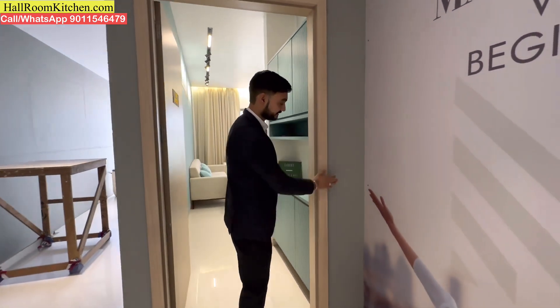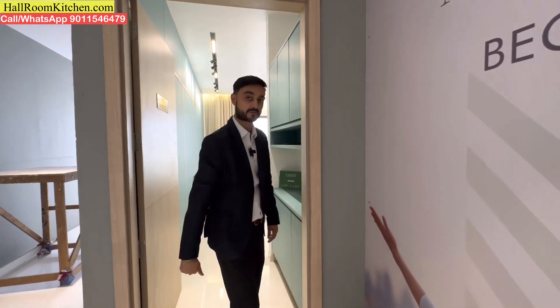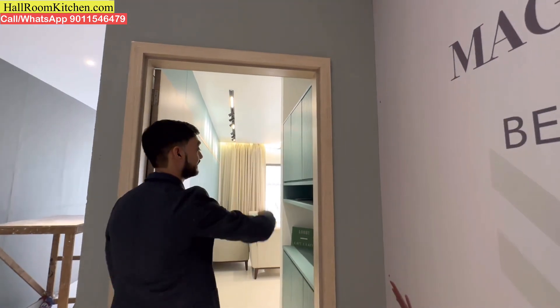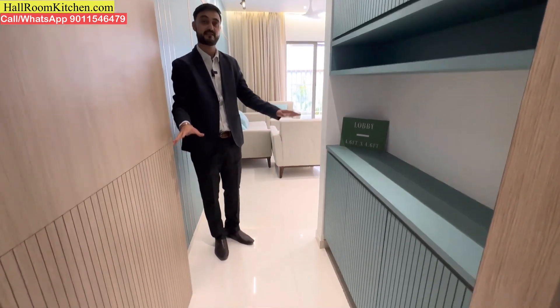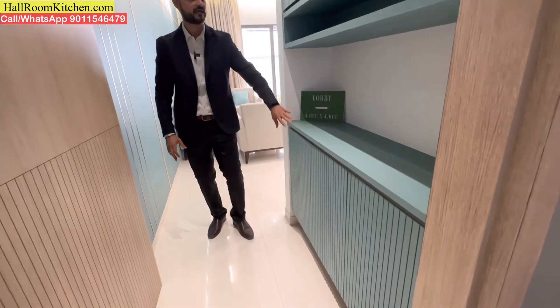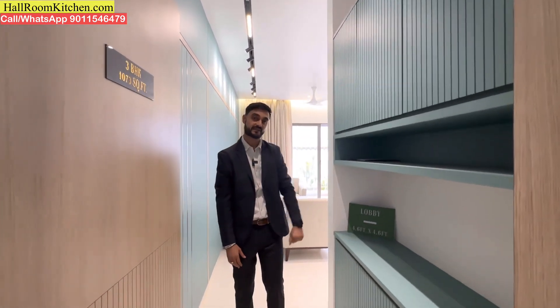You can get a decent entrance lobby, in which you can build a shoe rack and also a storage space.